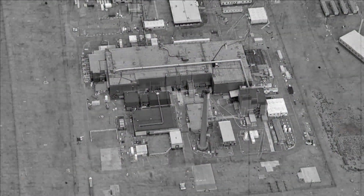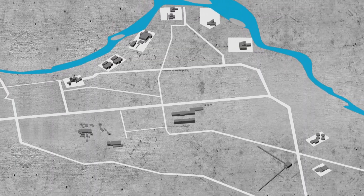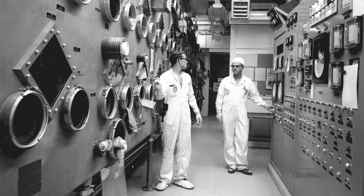Hanford's Plutonium Finishing Plant complex was a key component of that mission, because for more than 40 years it created plutonium sent to other government sites to manufacture nuclear weapons. The Plutonium Finishing Plant was the last key step at Hanford during our weapons production years, and today it is our most complex hazardous facility as we clean up the Hanford Central Plateau.